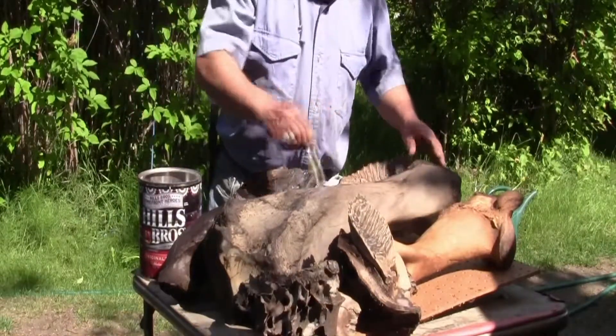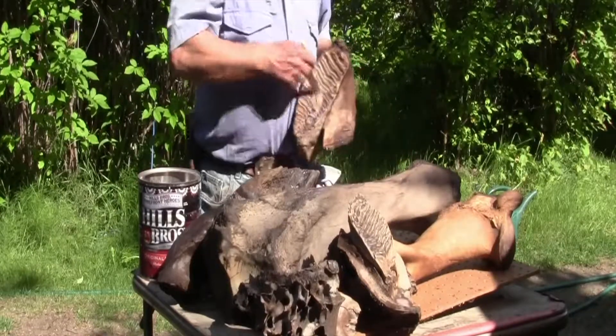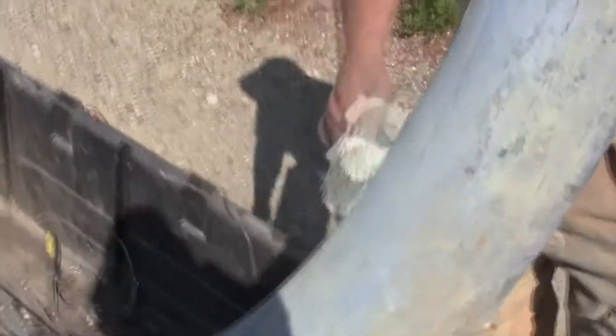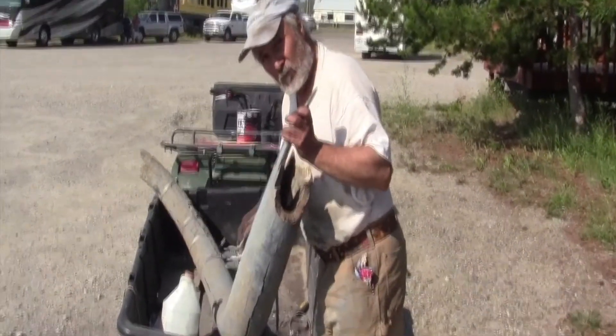Once I get the fossils home, it's very important to preserve them so the sun won't thaw them out and crack them too much. I'm coating them with something, putting clamps on, and then keeping them in a cool dry place.